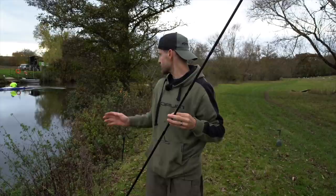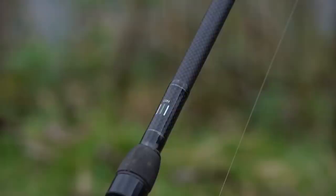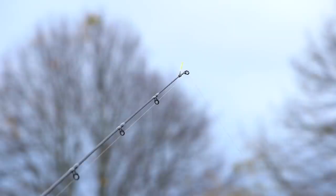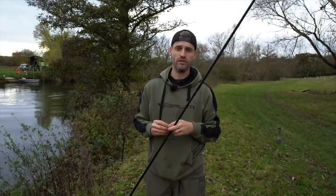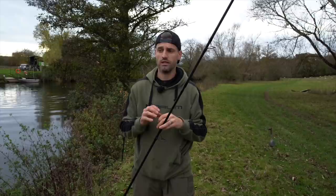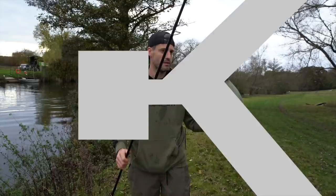That setup is on alarms, ready to go with a bobbin. On my other rod it's a quiver tip rod — that is the Trilogy rod with the 1.25 tip on. Very similar setup. I use mono on that one and the bite registration is a lot more sensitive. Tight to the lead, tight to the bait. As soon as I get a bite I can see it in that tip and it's really effective at night. But I do well on both, so I tend to fish both methods. So we'll get this one back out, re-rig the other one and see if we can get a fish.